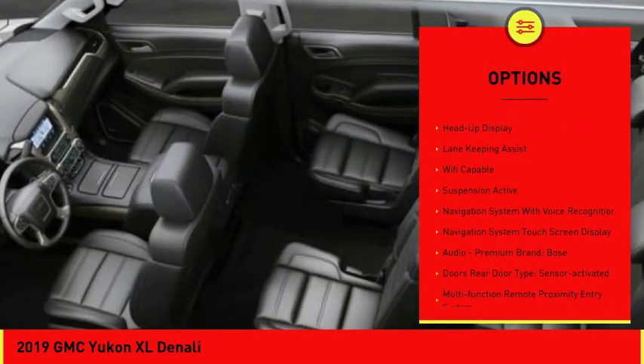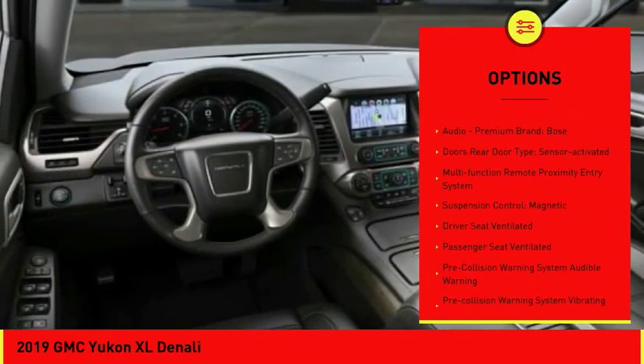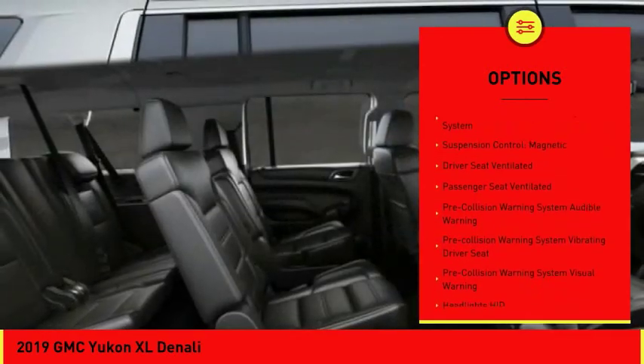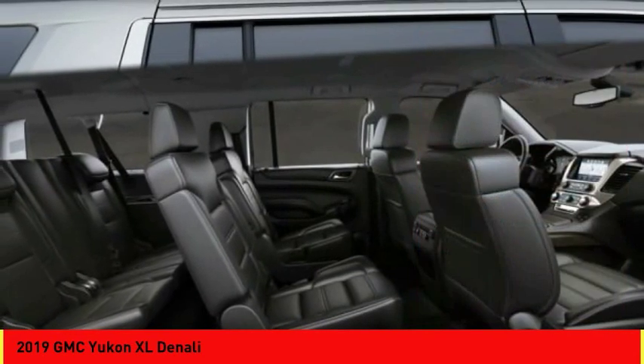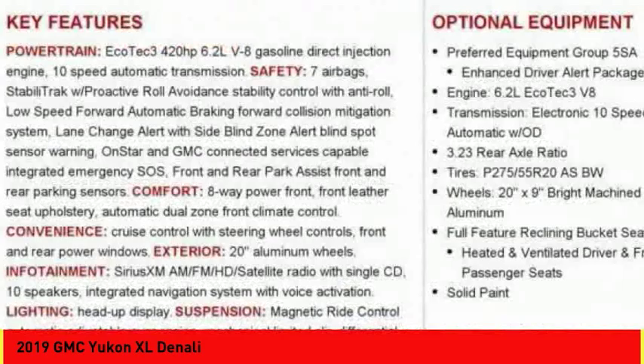Leather trim seats, remote engine start, stability control, traction control, autonomous braking, power steering, cruise control, voice-activated navigation system, suspension control magnetic, and universal garage door opener.